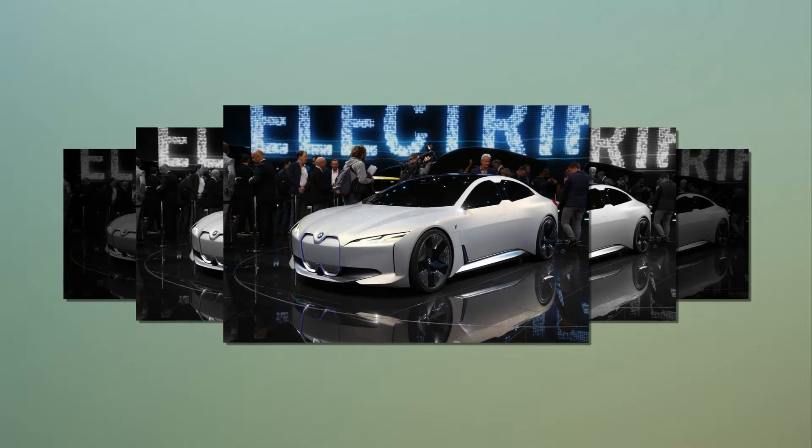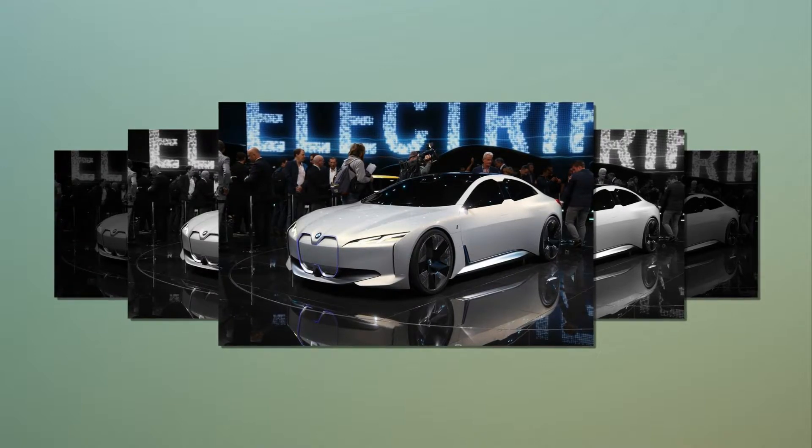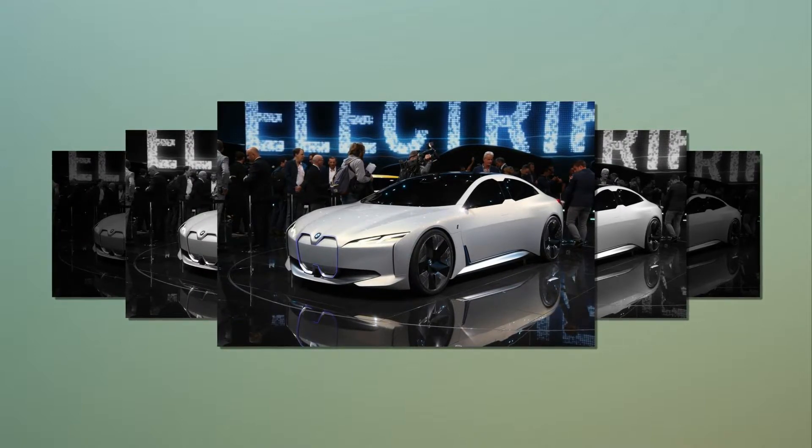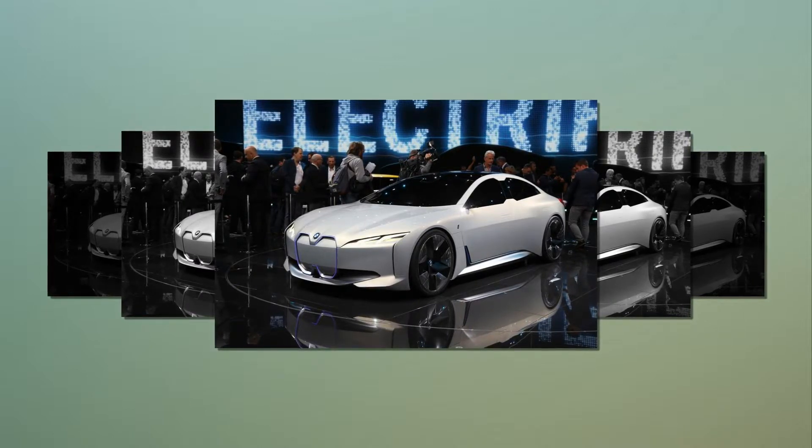BMW will offer the electric motors in different sizes: a small 134 bhp and medium 255 bhp for entry-level electric vehicles, and a large 335 bhp and extra-large 402 bhp-plus version for performance models.